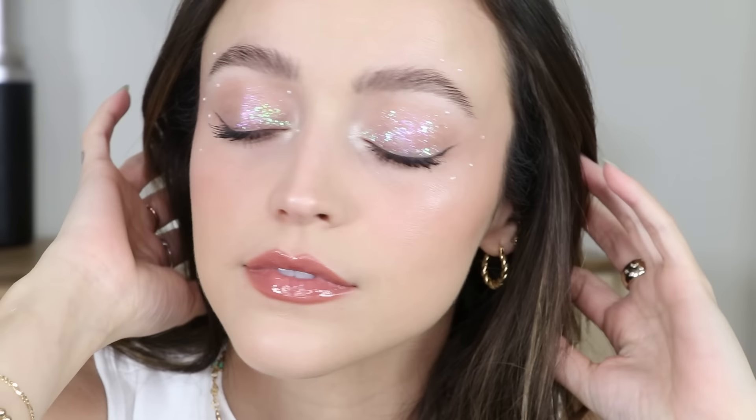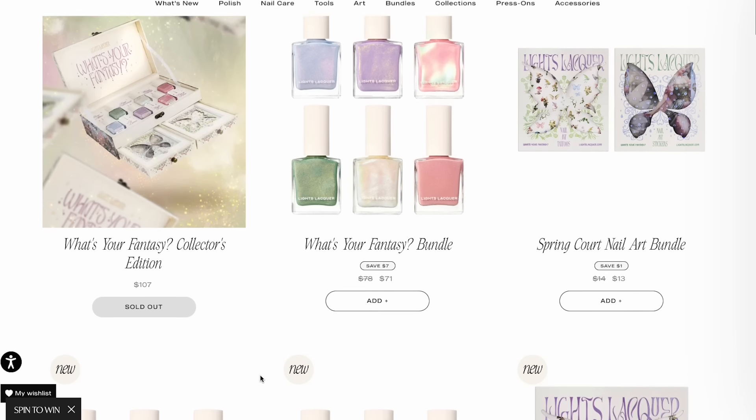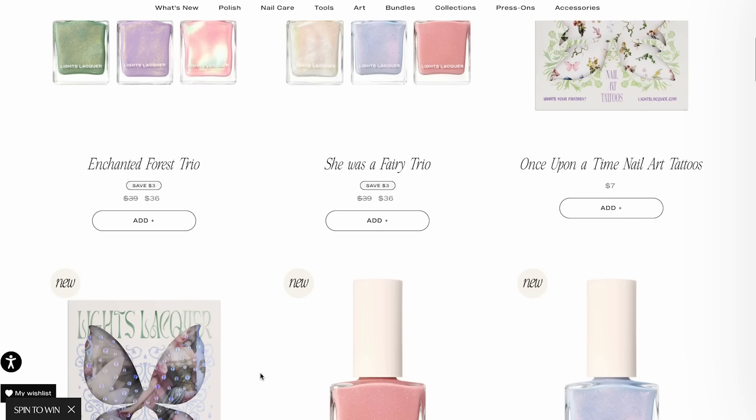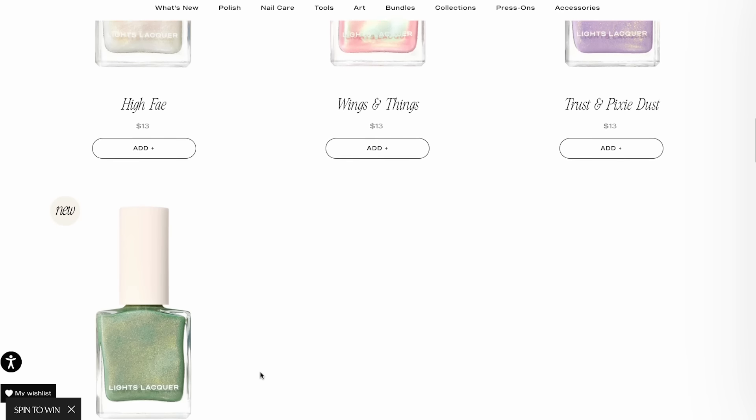Hey guys, so today's video is a makeup tutorial on the look I'm wearing right now. It is 100% inspired by our brand new 'What's Your Fantasy' collection that just launched for spring over at lightstacker.com. This is my favorite collection of all time mainly because I'm such a spring girl — spring is my aesthetic, I live for spring colors, the spring color story.